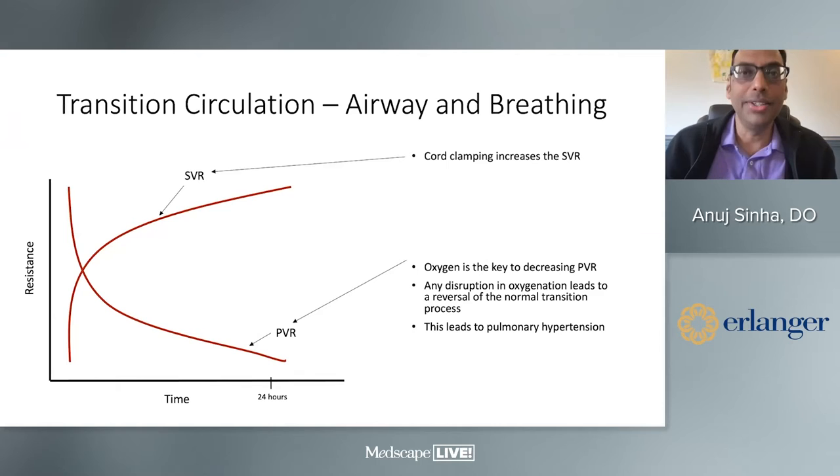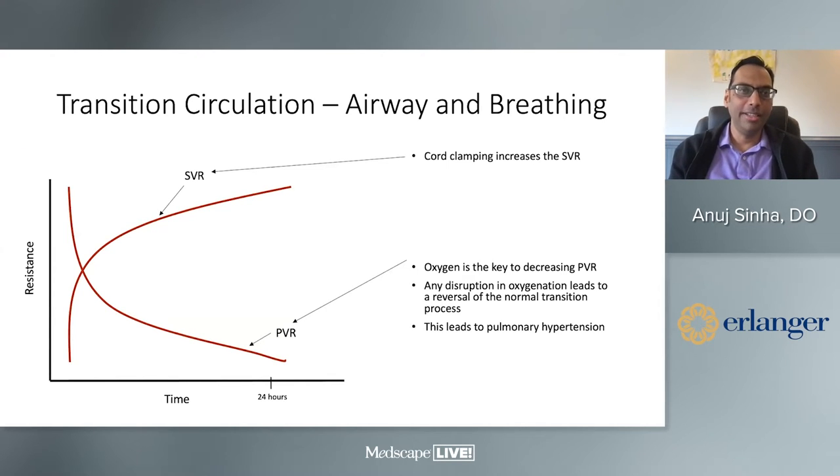Next I'd like to talk about transitional circulation. We've gone through the head-to-toe approach and now we start with airway and breathing. This graph has time on the x-axis and vascular resistance — the pressure exerted on blood vessels — on the y-axis. The upper line is pulmonary vascular resistance, and the lower line is systemic vascular resistance. In a normal delivery our goal is to reverse this process. When a baby is born, oxygen enters the lungs and touches the blood vessels around the lungs, causing them to dilate.